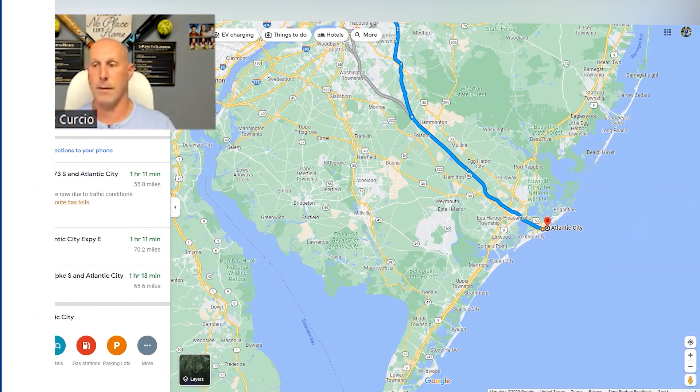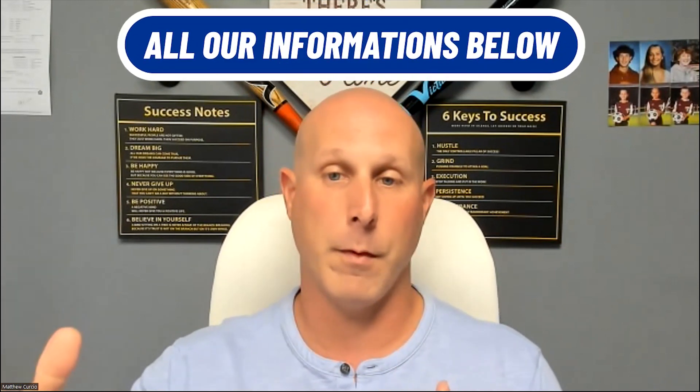That covers everything we're showing you about Mount Laurel in this map video. We're going to shoot another video showing some of the neighborhoods in Mount Laurel and what they have to offer at different price ranges. If you're looking to make a move in the South Jersey market and want our help, we're glad to help — all our information is below. If you want more updates about South Jersey, tap the bell for notifications. We'll be in touch soon.